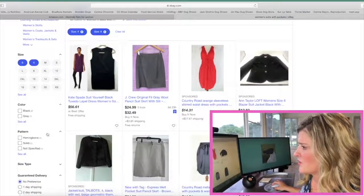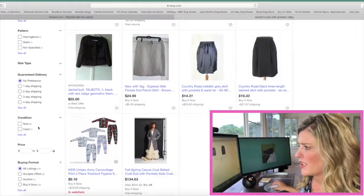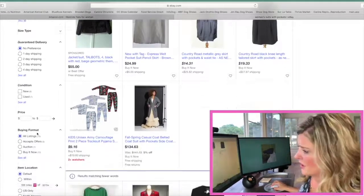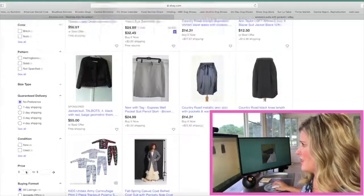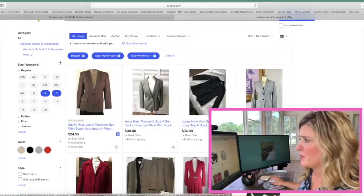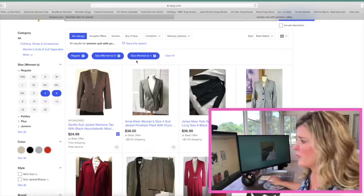You can also scroll down and do your shipping preferences and your condition — do you want it new or do you want it used? All different types of selections on the left-hand side of your screen. As you can see on the screen now, I've narrowed it down to regular size women's 6 and women's 4.